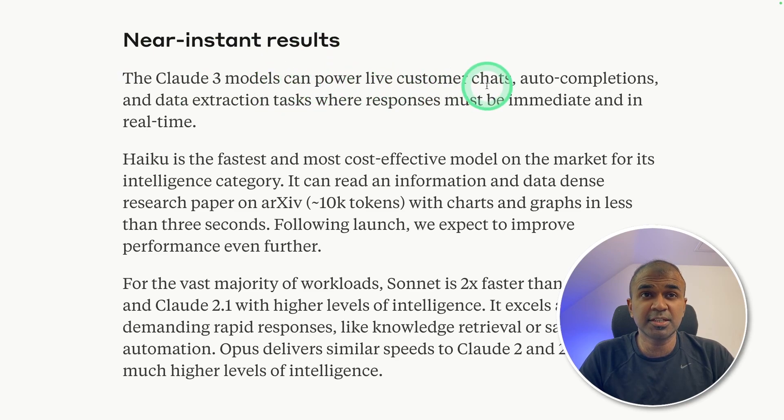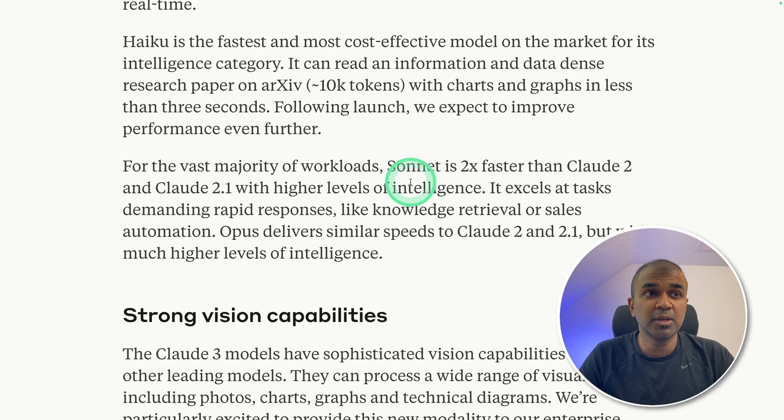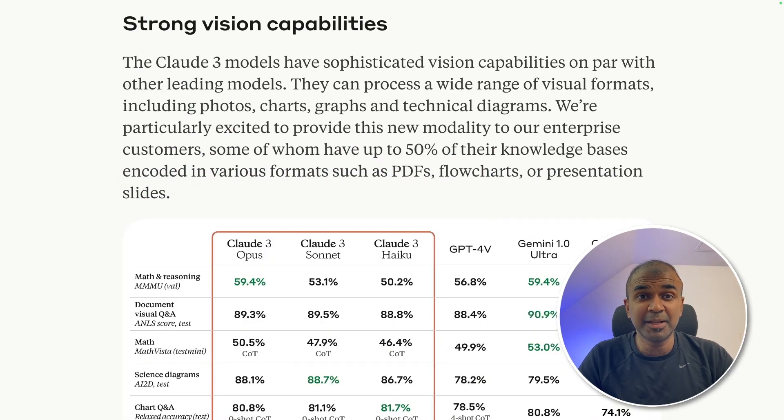It can power live customer chats, auto-completions, and data extraction tasks where response must be immediate and in real time. Haiku is the fastest and most cost-effective model. It can read information and data-dense research papers on arXiv with charts and graphs in less than three seconds. That is huge. Sonnet is two times faster than Claude 2 and Claude 2.1 with a higher level of intelligence. It is multimodal, meaning it's capable of handling images and text together.